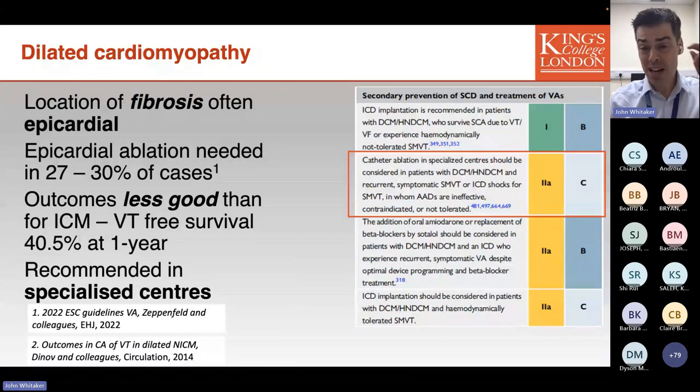In summary, ablation is often the only option to control refractory ventricular arrhythmias in the DCM population. These are technically challenging procedures that frequently require epicardial access, conferring additional risk. Even in the most experienced centres in the world, outcomes for VT ablation in DCM are less good than in other conditions.